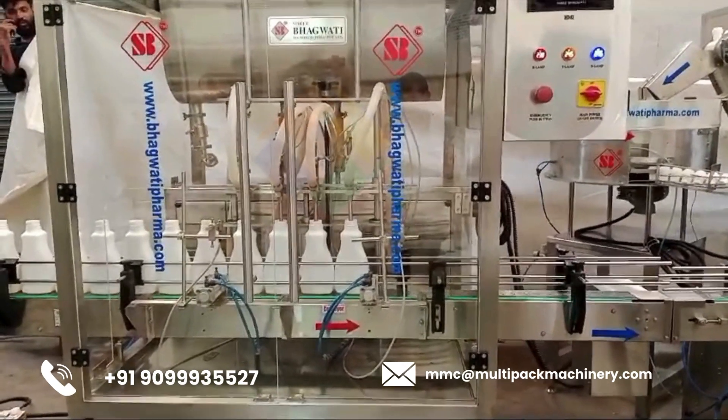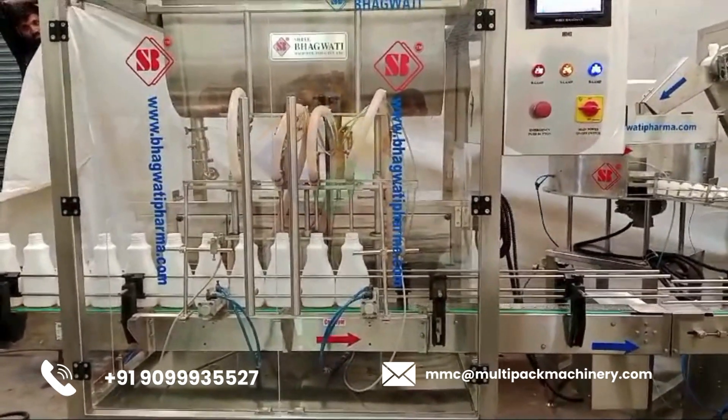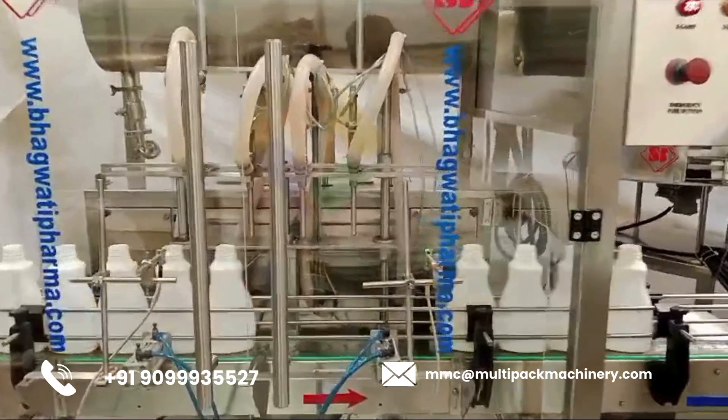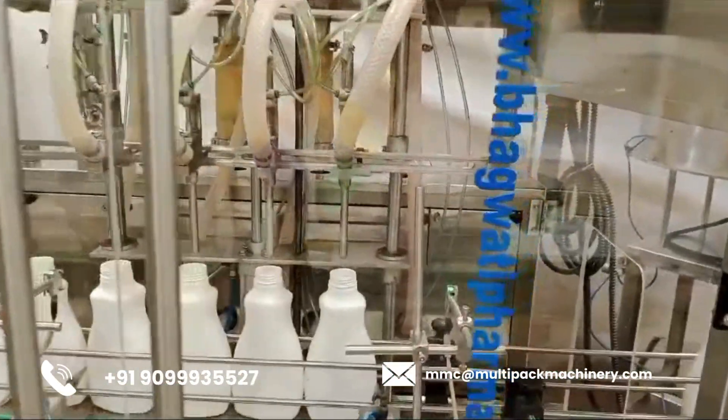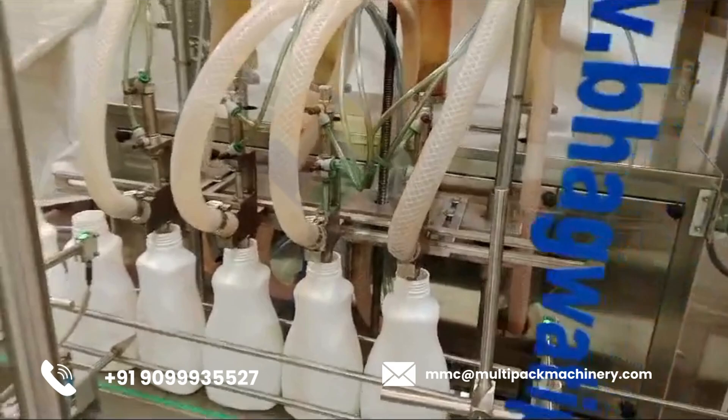Components. Four-Head Filling System: Filling Nozzles — four nozzles that can fill multiple containers simultaneously. Conveyor System — transports containers to the filling station. Filling Mechanism — controls the volume of product dispensed into each container, which can be based on time, volume, or weight.